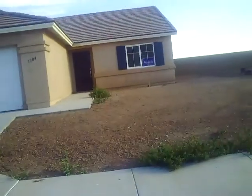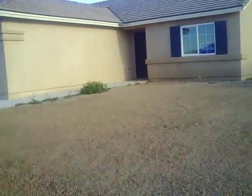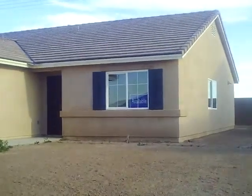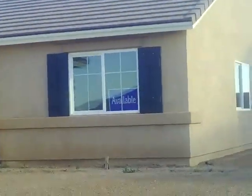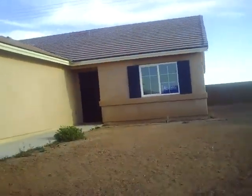Now this house will come with some front yard landscaping and a fence. And of course the back of the home has a nice block wall fence as you can see. As I zoom in on the front window here, you can see that the house is available for sale. So let's take a look at this Plan 2 Daybreak house here in Mayfield.